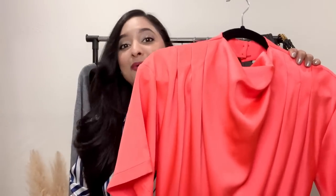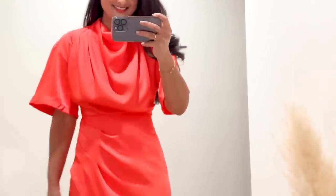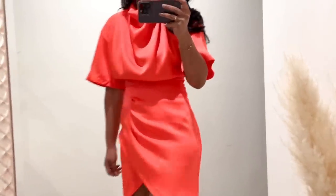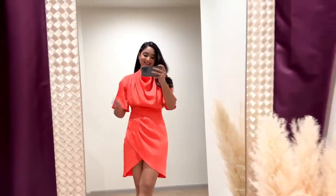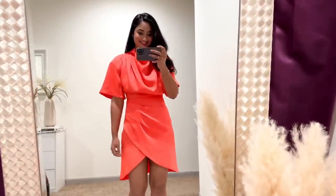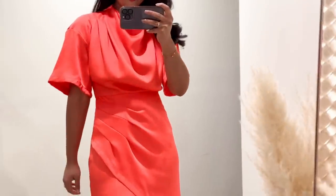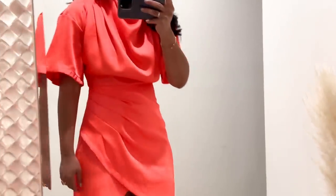This satin cowl neck dress from Karen Millen is the perfect pop of color for your spring and summer wardrobe. It's made of satin, has a cowl neckline, a zipper closure, and a front slit for ease of movement. The short sleeves have an asymmetrical hemline that falls just above the elbow. The cowl neck makes it a little different from your average mini dress, and the asymmetrical hemline makes you look taller and slimmer. It comes in two other neon colors — mint green and neon pink. It's perfect to dress up for birthdays, weddings, or any occasion. I'm wearing a size 2.